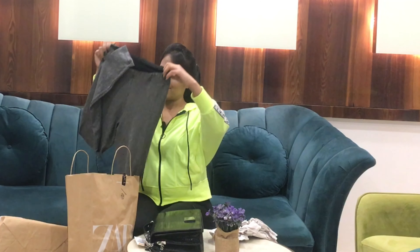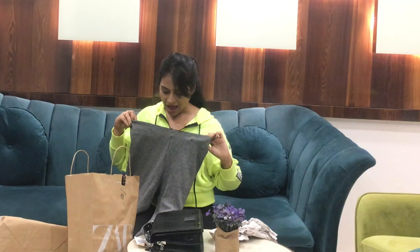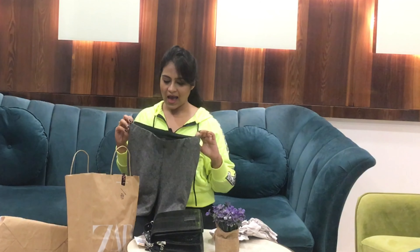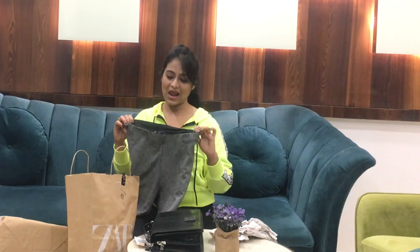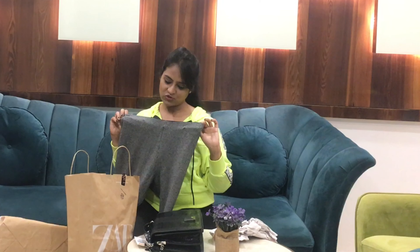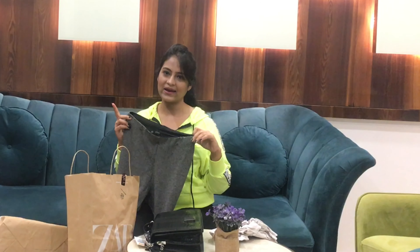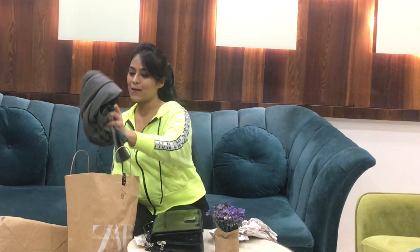The fourth thing I bought is these gray-black pants. You can wear them at the office or casually, and they're comfortable because they have elastic. They cost around ₹1990 — the tag is removed because I've worn them once. I'll link them in the description if I find them on the online portal. This is the last thing I bought from Zara.